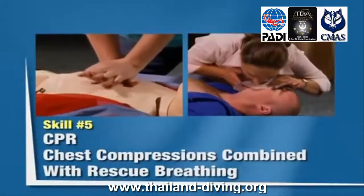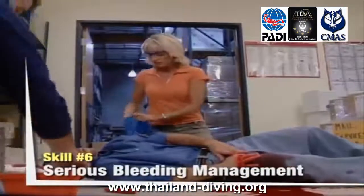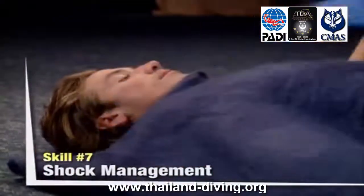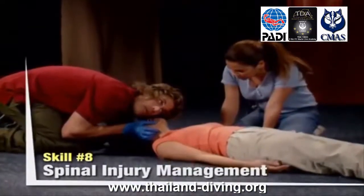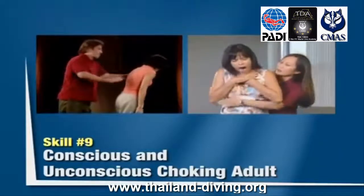Premiers Secours, RCP et DEA : ce cours se concentre sur la formation RCP et sur l'utilisation du DEA, Défibrillateur Externe Automatisé. Lorsque les conditions sur le lieu de travail ou gouvernementales exigent spécifiquement cette formation, le cours RCP et DEA répond à la demande. Cette formation est souvent intégrée aux cours de premiers secours sur le lieu de travail.